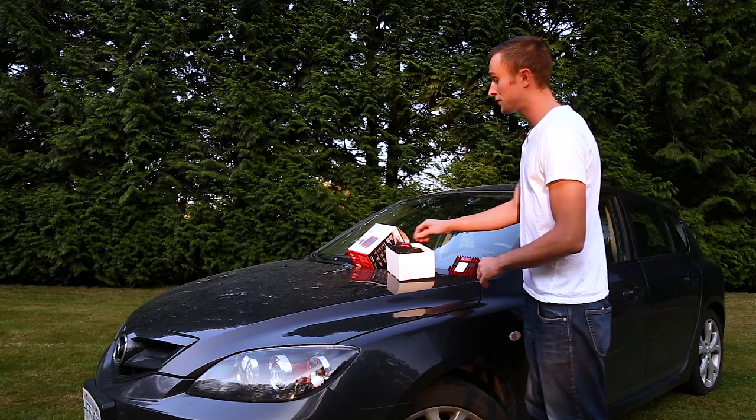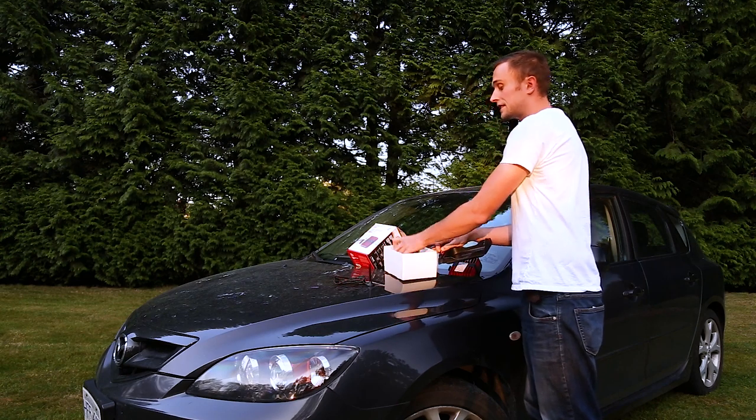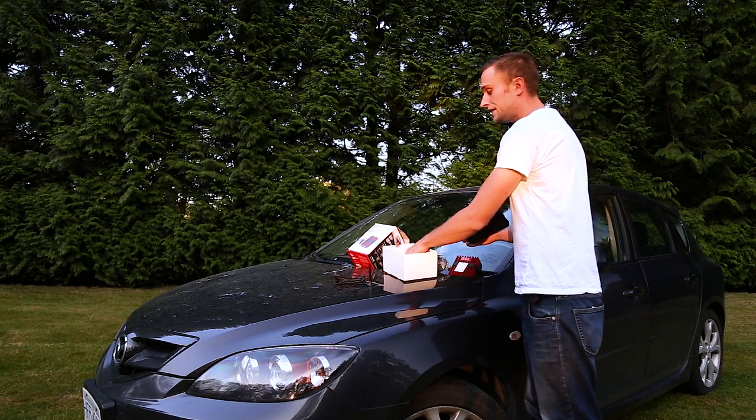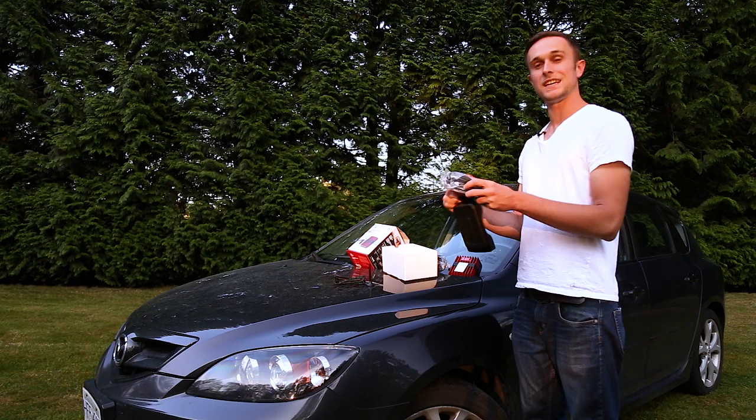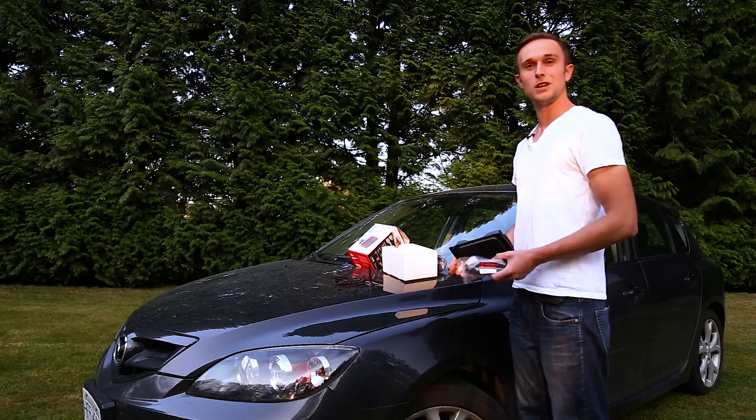Also in the box, you have your exterior antenna which is magnetic, your power cable which plugs into the cigarette lighter, as well as your interior antenna — and this is what your phone actually connects to. Now that we have all the components together, let's hop into the garage and try to install it.